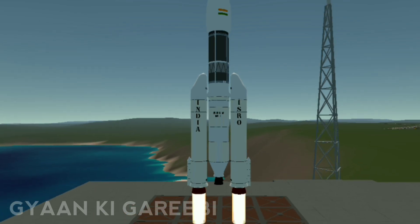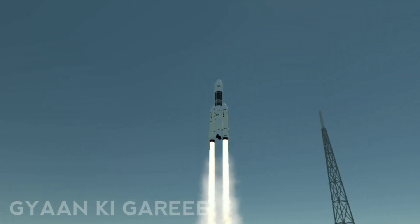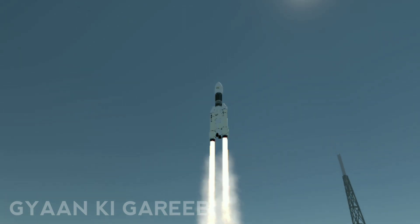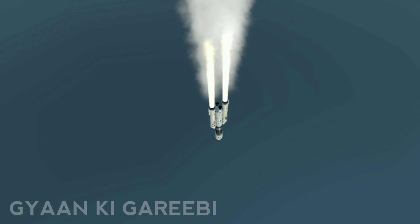Plus 1, plus 2, plus 3, plus 4, plus 5 seconds. Vehicle GSLV MK III with the ignition of two solid strap-on boosters S200 has successfully lifted off from the second launch pad.